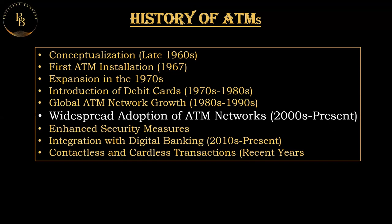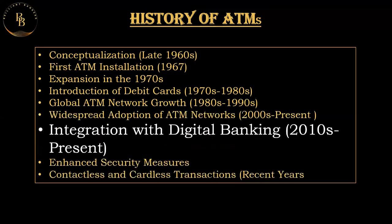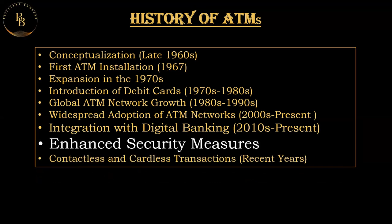Advanced features were also introduced such as image-based check deposits and multi-function transactions. In recent years, ATMs have been increasingly integrated with digital banking platforms. Customers can now initiate transactions using mobile apps and complete them at the ATMs, blurring the lines between physical and digital banking channels.